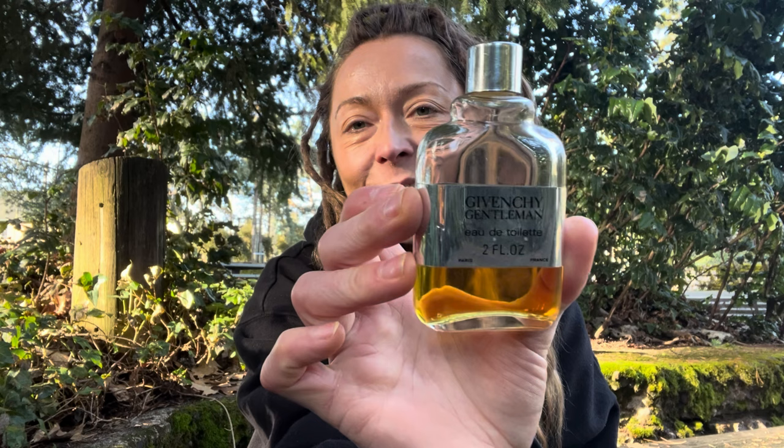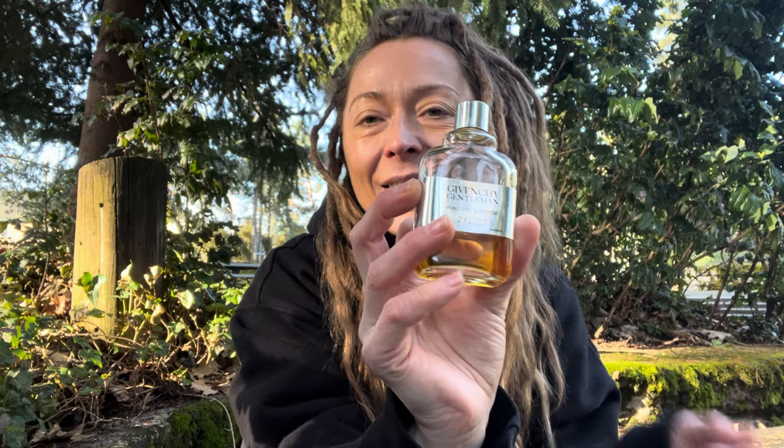Hi, my name is Johanna and welcome to my channel. Today I want to talk to you about one of my favorite bottles, Givenchy Gentleman from 1974, and the nose is Paul Legger.